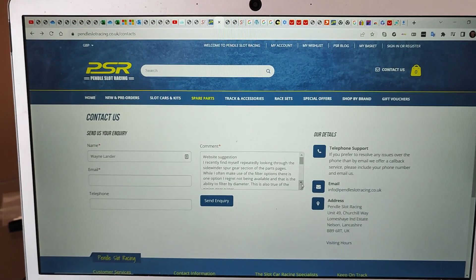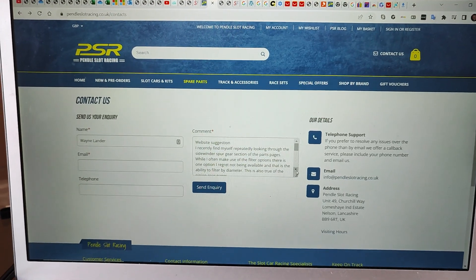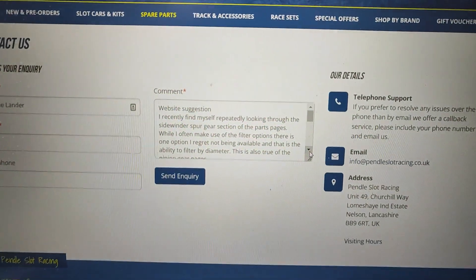I've recently spent some time searching on the Pendle Slot Racing website, and doing so has inspired me to send this message. It says: website suggestion.